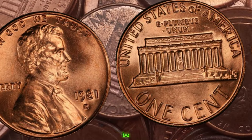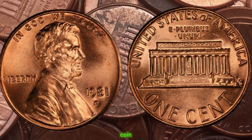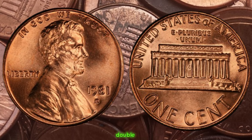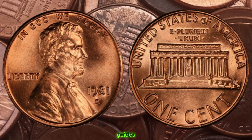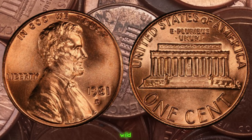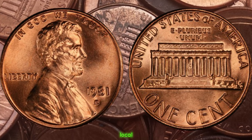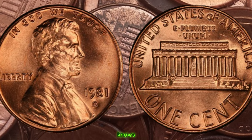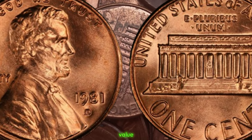You might be wondering how to identify this elusive treasure. Fear not, fellow coin enthusiasts. By familiarizing yourself with the characteristics of the double die error and consulting reputable coin collecting resources such as price guides and online forums, you can increase your chances of spotting one of these valuable coins. The next time you're sorting through your loose change or visiting a local coin shop, keep an eye out for the 1981 D Lincoln penny. Finally, this coin's value is $2 million.